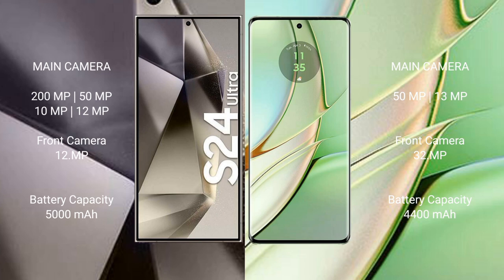The Samsung Galaxy S24 Ultra has a 5000mAh battery with 45W fast charging. The Motorola Edge 40 has a 4300mAh battery with 68W fast charging support.